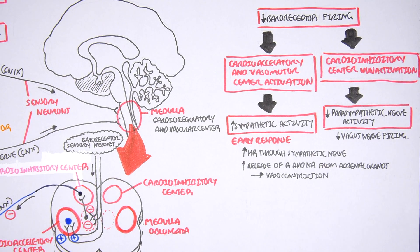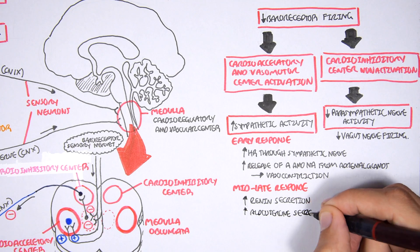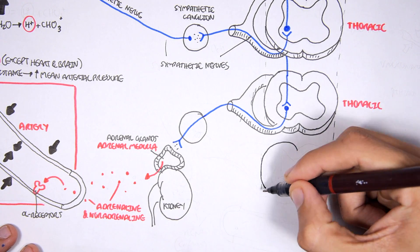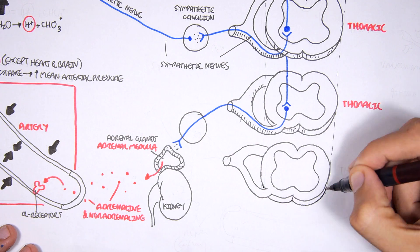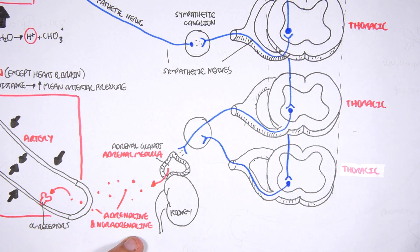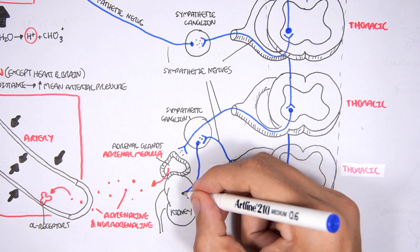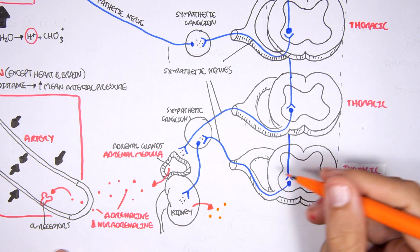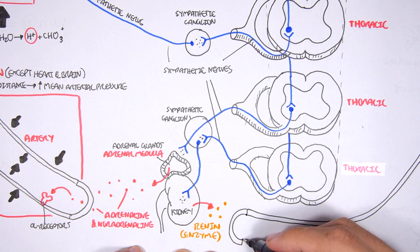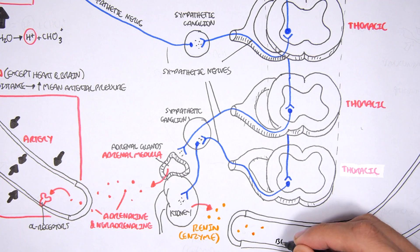In the mid to late response, there is an increase in renin production. Sympathetic neurons travel to the kidneys and stimulate them to release an enzyme called renin. Renin travels in the blood and is an important enzyme for increasing blood pressure. The liver produces a molecule called angiotensinogen, and renin converts angiotensinogen to angiotensin-1 in the blood.